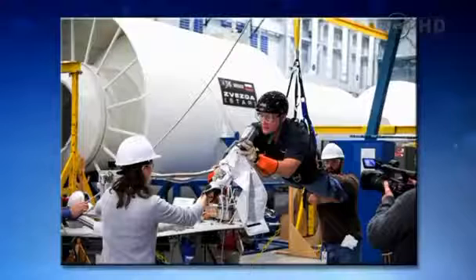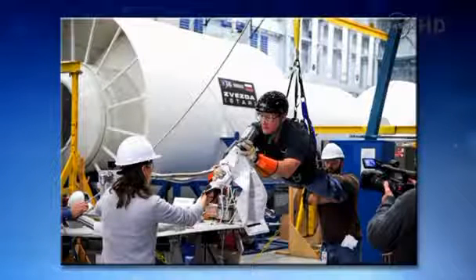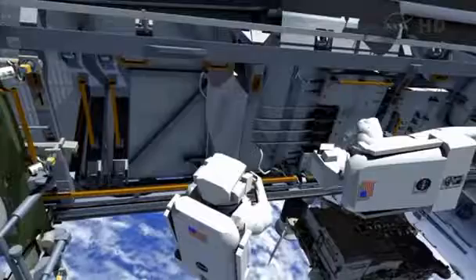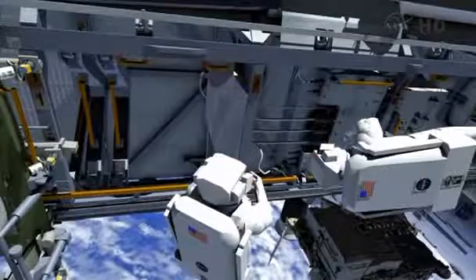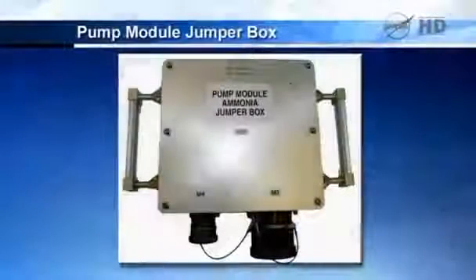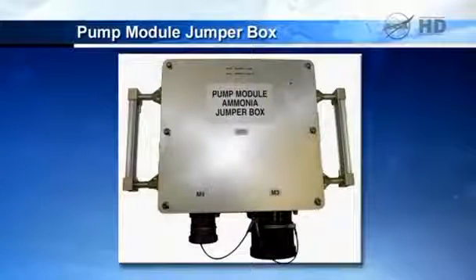NASA recreated the spacewalks on Earth and sent a video to the station so the astronauts can get their own preview. During their first trip, they'll be tasked with deintegrating the failed pump valve and installing a jumper box. The jumper box serves as a detour for ammonia to flow from the radiator as it cools electronic systems on the station.